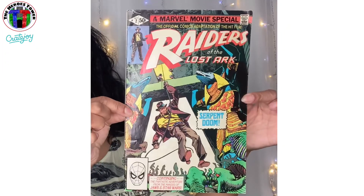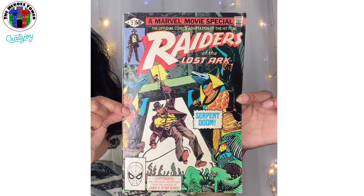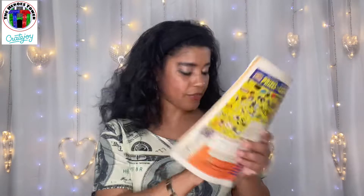We have the Raiders of the Lost Ark comic book — that's going to be super fun, gives me a lot of things I can use for crafting, so we'll set that aside. And the June craft challenge item — we'll set that aside too.